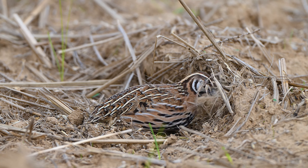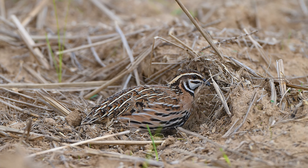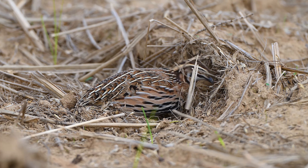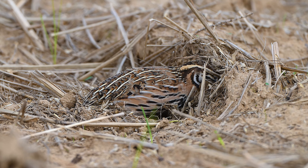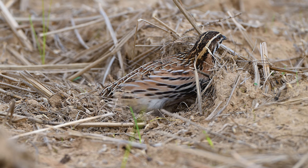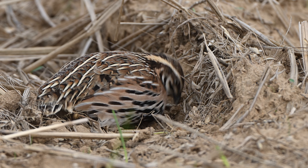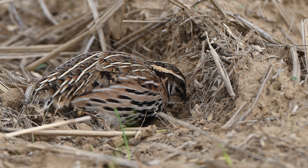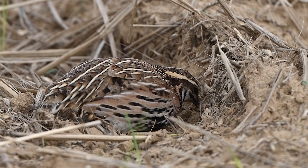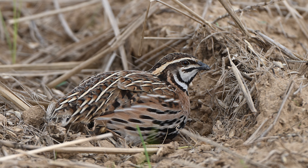These tiny birds primarily feed on seeds, grains, and small insects, often seen foraging in fields where they use their legs to extract leftover grains. Here we see a rain quail feasting on some leftover wheat grains in the field. They use their legs to dig out the grains and then crush them with their beaks before eating — quite the little foragers.